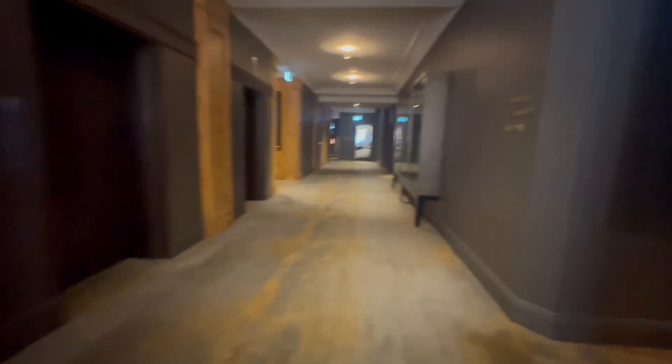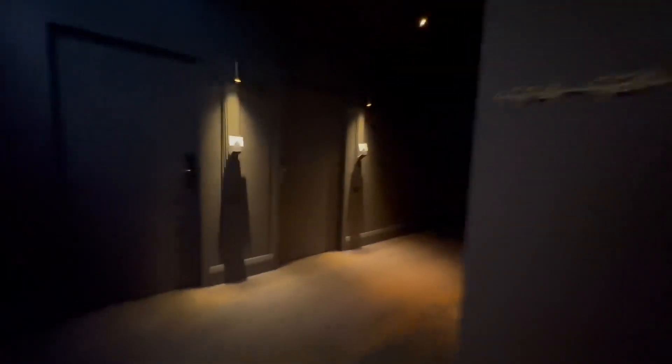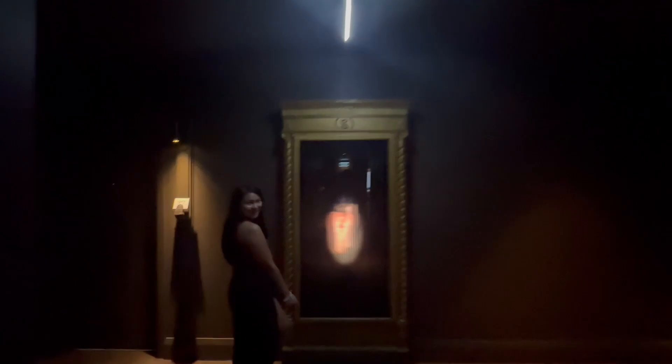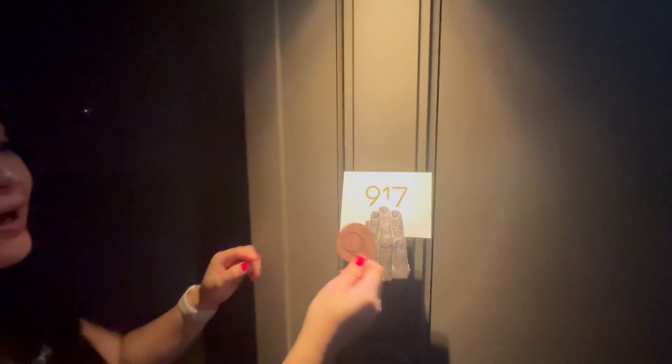We're looking for room 917 — we went to the wrong room! Hi guys, welcome to QT Sydney. Have a look at that room number — we're in room 917, QT Hotel. Let's come in!